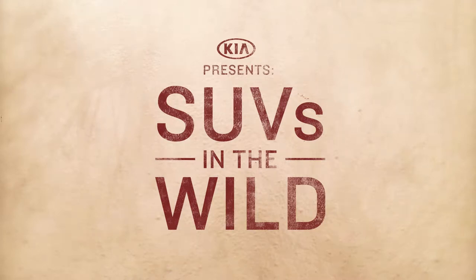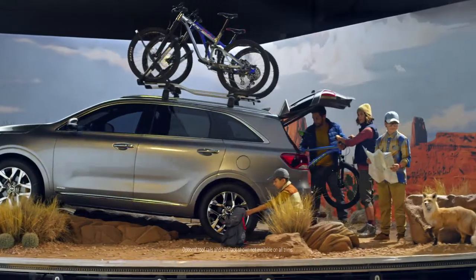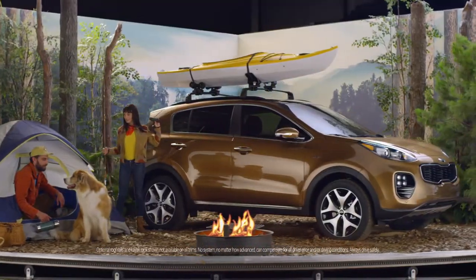Kia presents SUVs in the wild. If you look closely, you can see the seven-seat Sorento in its natural habitat. Oh, hey there, little buddy. There's the Sportage with available all-wheel drive. Notice how docile it is around those campers.